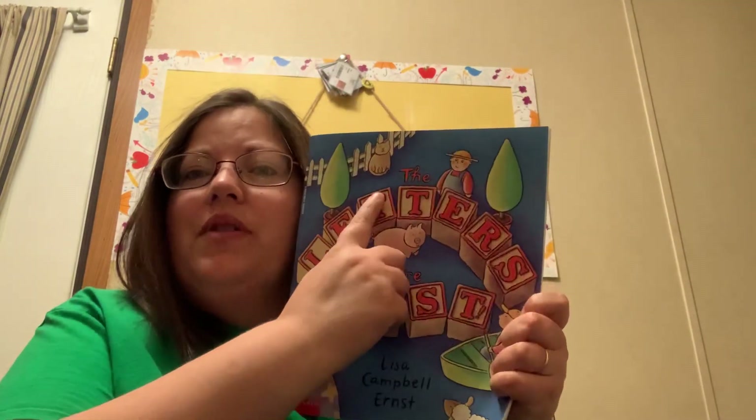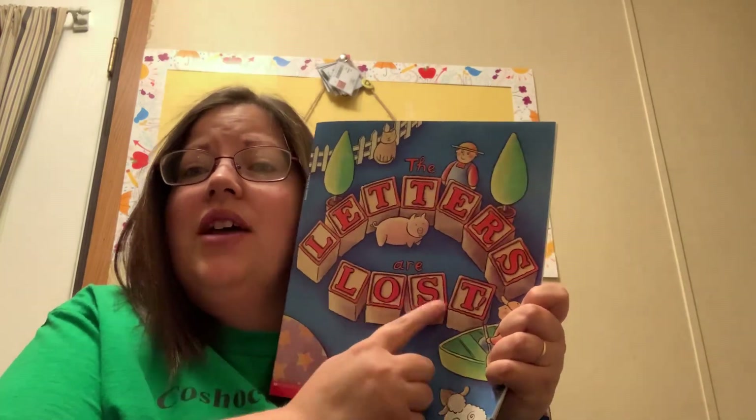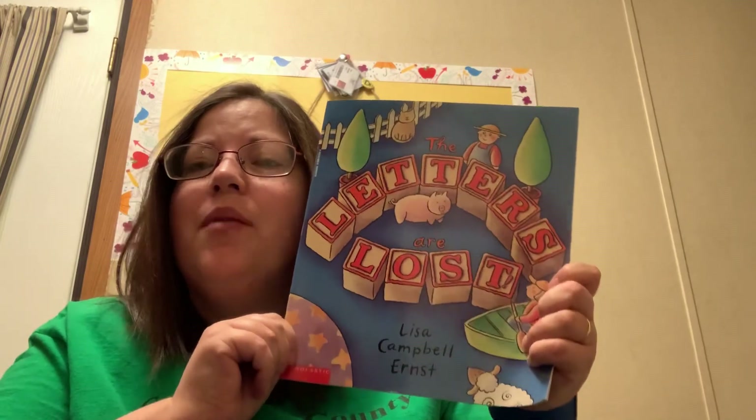Good morning, Friendly Forest friends. Today we are going to read The Letters Are Lost by Lisa Campbell Ernst.